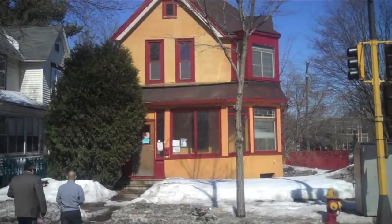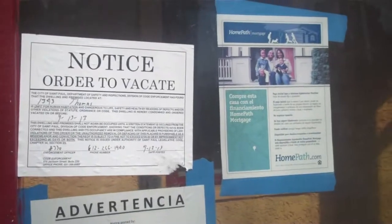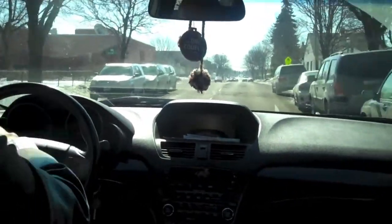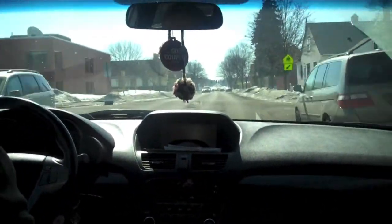Many houses on the market have been foreclosed on, like this one, which oftentimes can make the buyer a little weary. And so you begin your trip onto the next house.